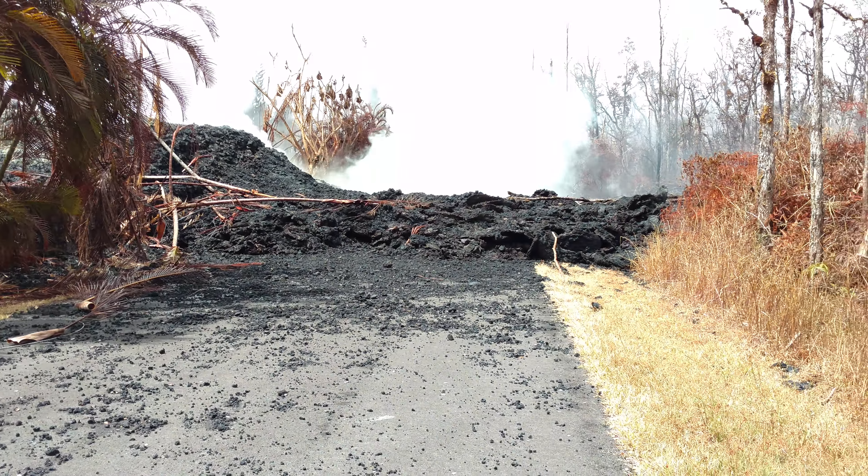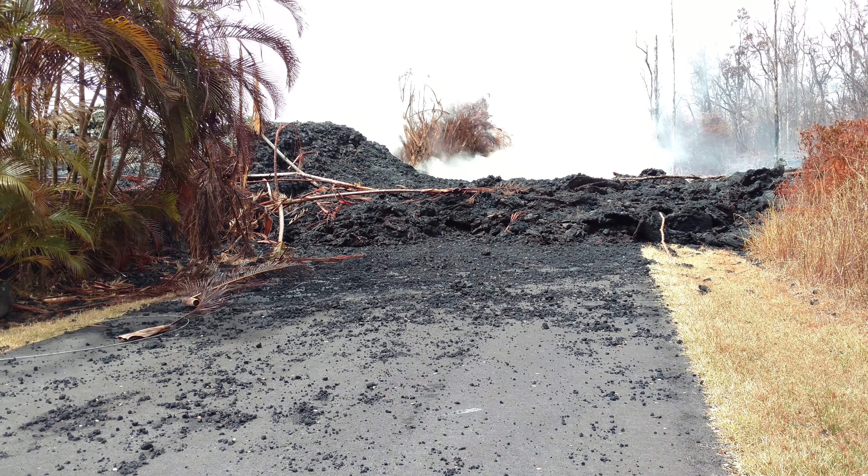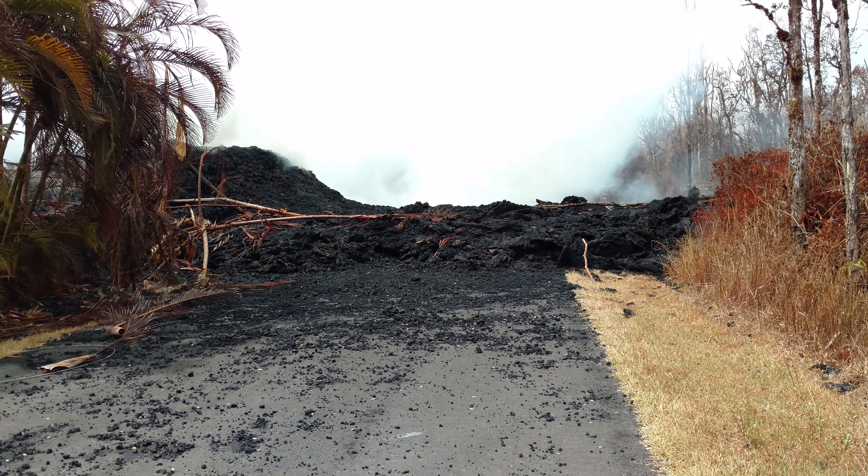The cone hasn't grown. Sulfur deposits haven't grown that much. A little smoky, a little steamy, but not anything more significant than the other day.